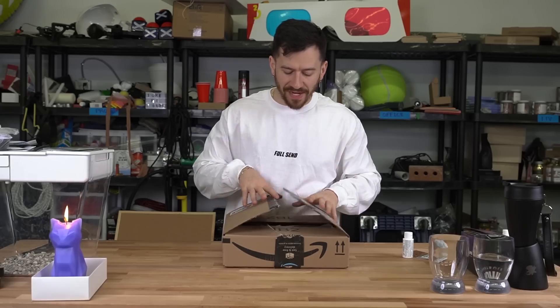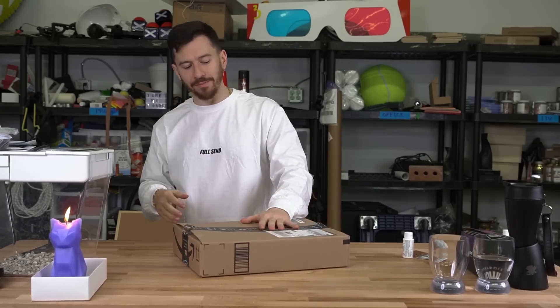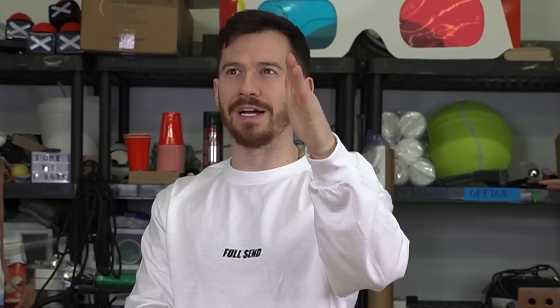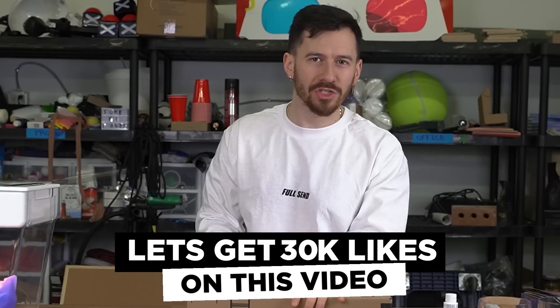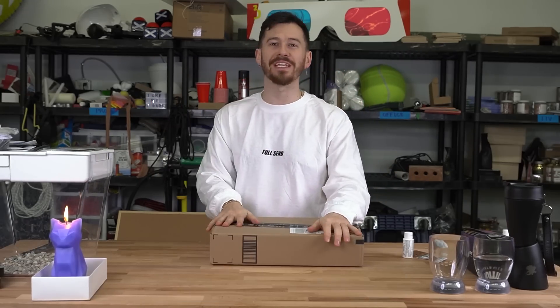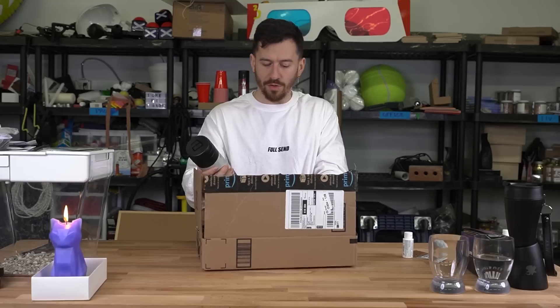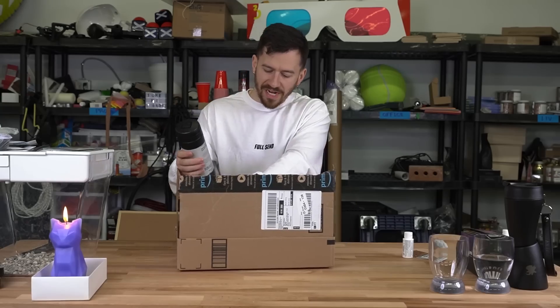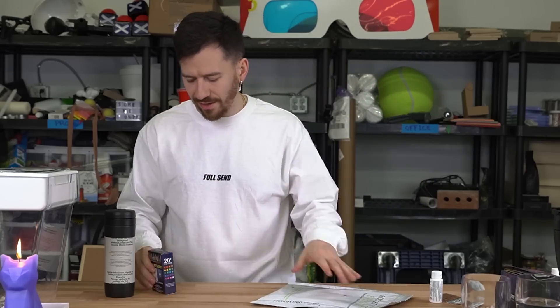Okay ladies and gentlemen, time for our final one. Also if you guys wanna see us try and find more Kickstarter items, be sure to smash the like button — we can do another video on this. Let's just do something achievable: 30,000 likes on this video and I will make a Kickstarter campaign that we can all participate in. But with that being said, let's see what our final item is — oh, we got a few items!